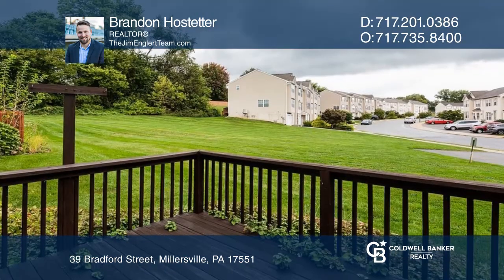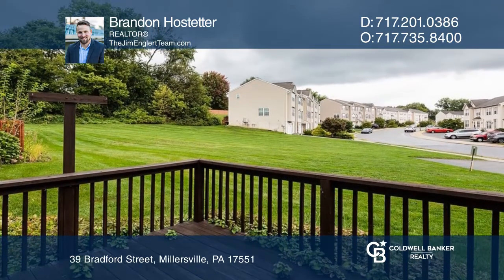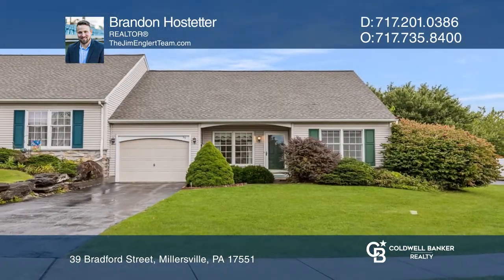There's a one-car garage and street parking. Check out this property for yourself by scheduling a tour with Brandon Hostetter.